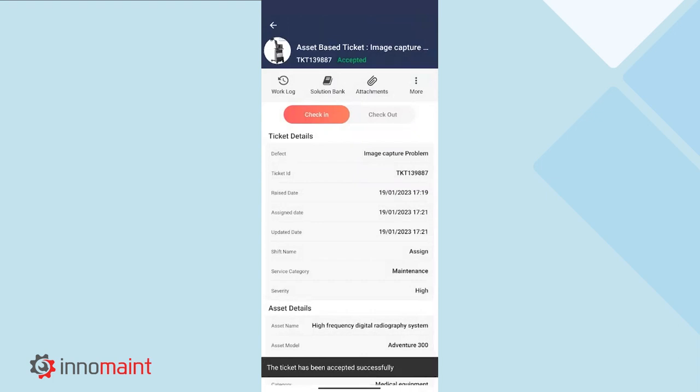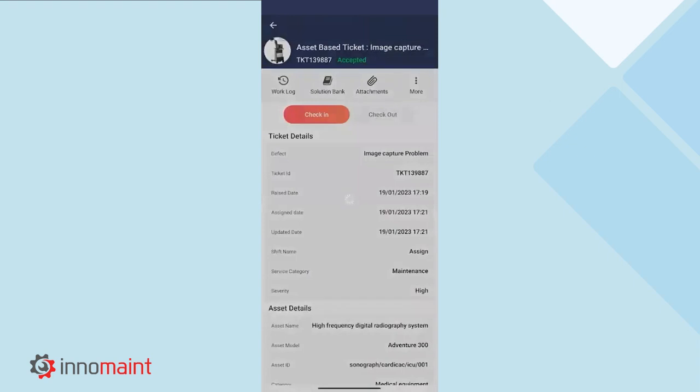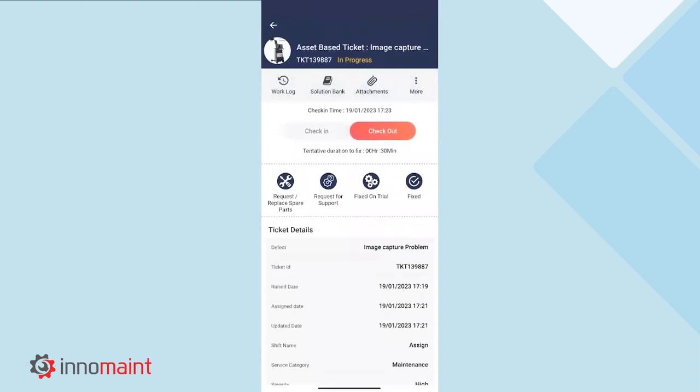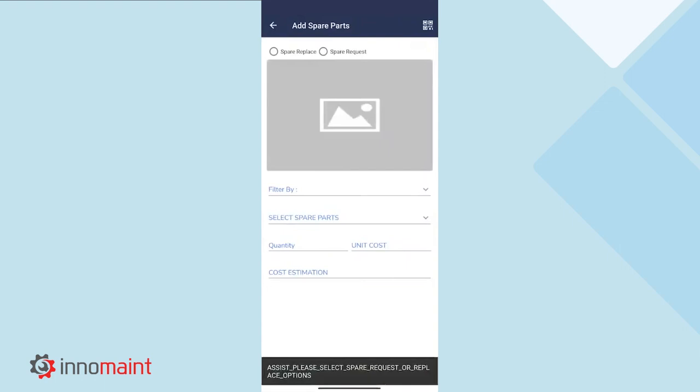As soon as they select the check-in icon, they will be asked to provide a tentative duration to fix the particular problem. After checking in, the technicians are provided with additional options, like requesting or replacing a spare part, requesting for support, and the fixed on trial option. Upon inspection, if a spare is required to be replaced, they can select the request or replace spare part option. If they have the spare in hand, they can directly replace the spare part, or if they do not have the spare in hand, they can request for the spare from the warehouse.